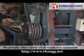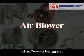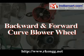We proudly offer a variety of air ventilation equipment and pollution control equipment that includes centrifugal fans, air blower, IDFD fans, tube axle fans, inline fan, and backward and forward curve blower wheel.